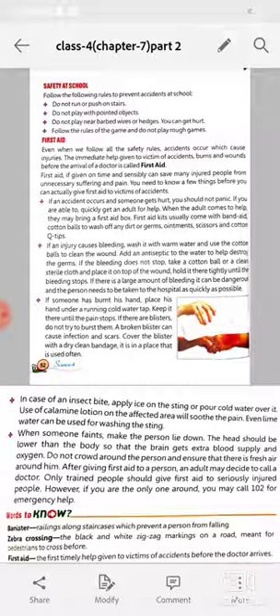If an injury causes bleeding, wash it with warm water and use the cotton balls to clean the wound. Add an antiseptic to the water to help destroy the germs.